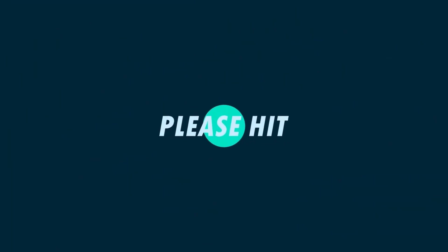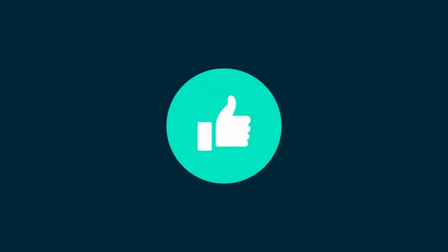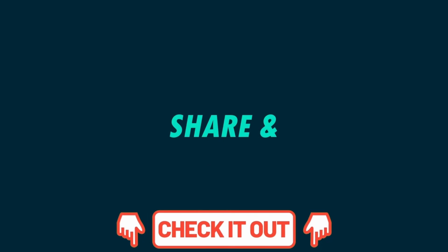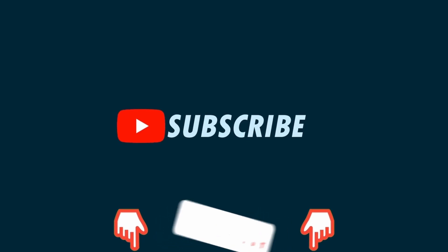If you are happy with our service, please do not forget to leave a nice comment, like, share, and subscribe. Thank you, and hope to see you again in our next video. This is your favorite channel, The Top Tech, rolling out.